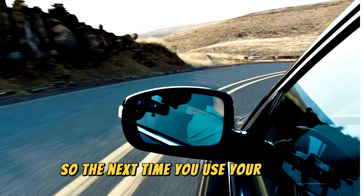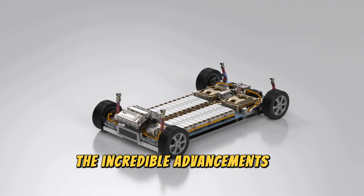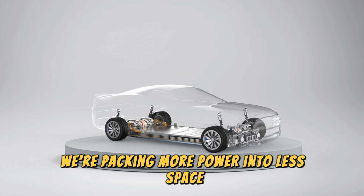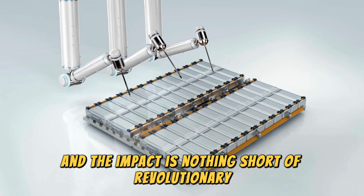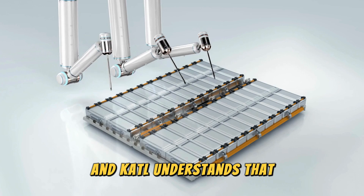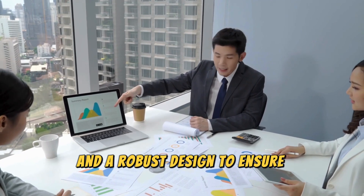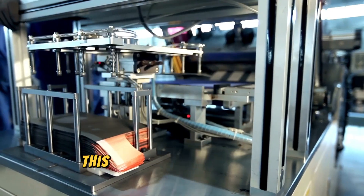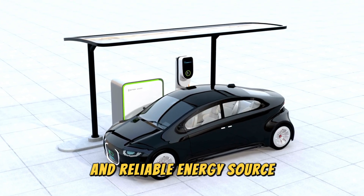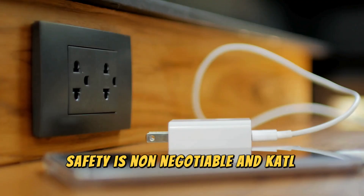So the next time you use your phone, drive your electric car or power up any device, remember the incredible advancements in battery technology that make it all possible — we're packing more power into less space, and the impact is nothing short of revolutionary. Safety is paramount when it comes to batteries, and CATL understands that. The condensed battery is engineered with advanced materials and a robust design to ensure stability and prevent overheating, meaning peace of mind for consumers knowing their devices are powered by a safe and reliable energy source. From electric cars to power tools, safety is non-negotiable and CATL delivers.